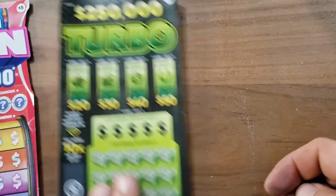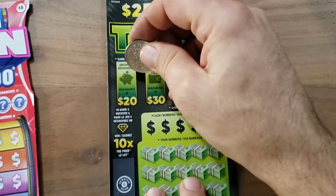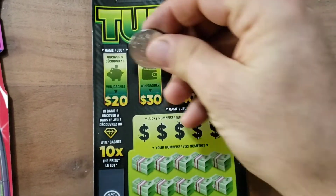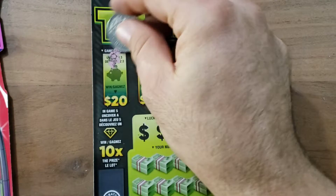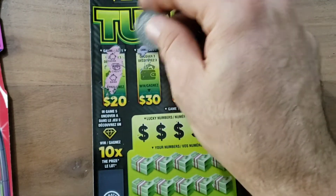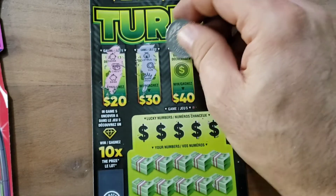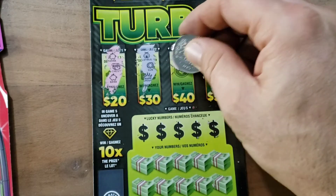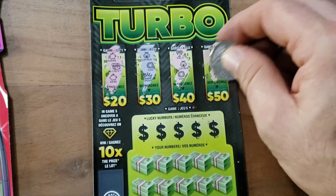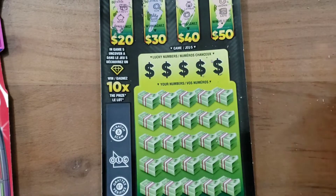Now let's do the Turbo — ten dollar card. I have not won on the top of these at all. Piggy bank, piggy bank — nothing there. Nope — it looks like I'm not gonna win on the top again. But that's okay, it's fun right?